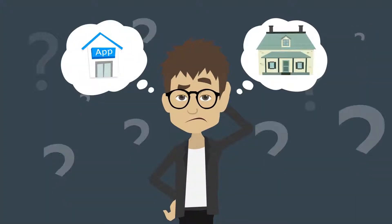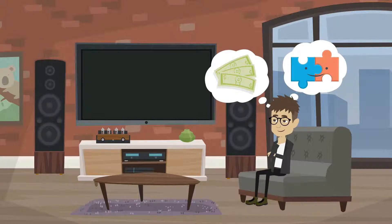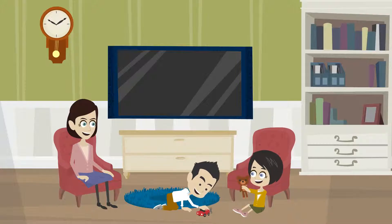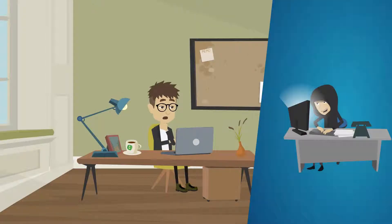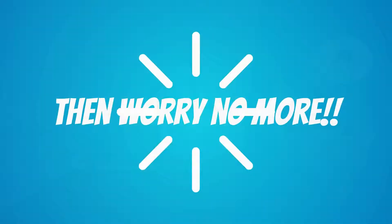Confused with which app will turn on which smart home gadget? Looking for a pocket-friendly home automation solution that even your folks can use? Worried about online data tracking or data breaches happening within your home? Then worry no more.